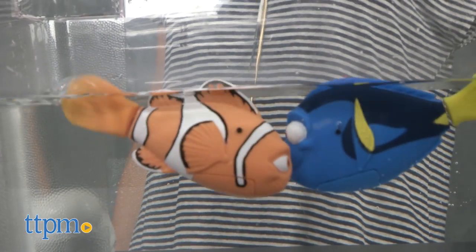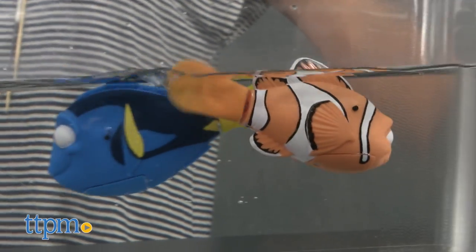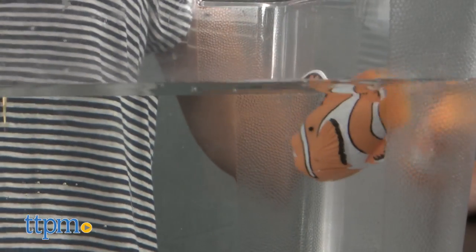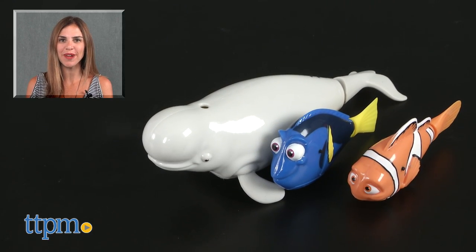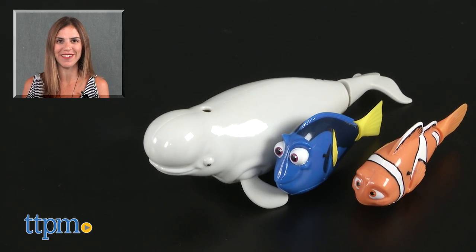Recommended for ages four and up, a Finding Dory Swimming Nemo is also available and sold separately. Each toy is fun on its own or as part of a collection. For where to buy and current prices, find us at TTPM and subscribe to our YouTube channel for more reviews every day.